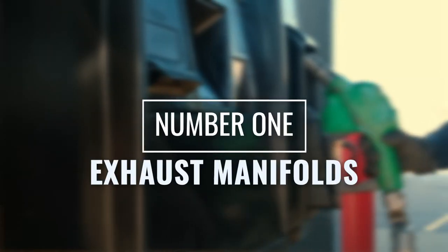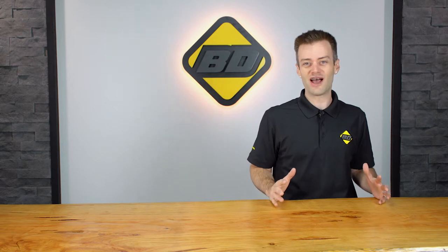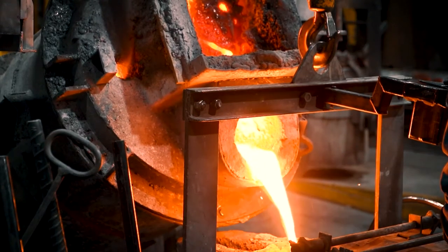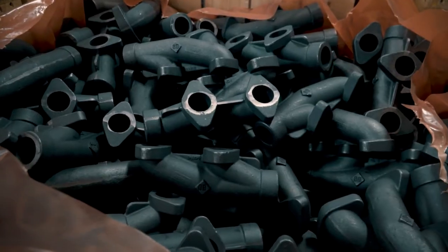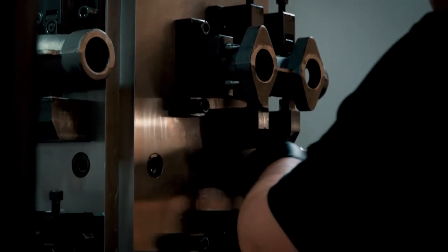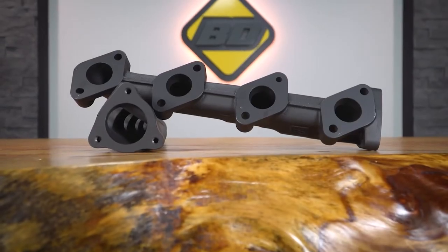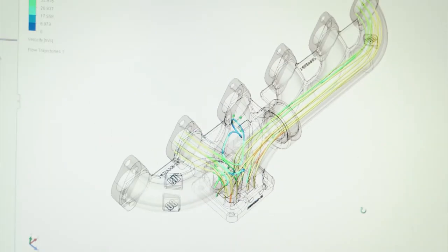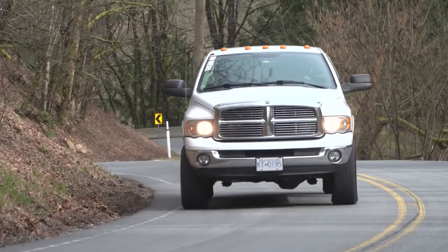Number one: exhaust manifolds. Leaking or warped exhaust manifolds can chew up fuel faster than Kobayashi can eat hotdogs. If you notice decreased efficiency in your diesel engine and pop the hood and see evidence of soot or exhaust leakage, chances are your manifolds are to blame. Upgrade to a set of BDE exhaust manifolds, made from high silicon ductile iron designed to withstand extreme temperatures, avoid cracking, and maximize flow and efficiency to your turbocharger.